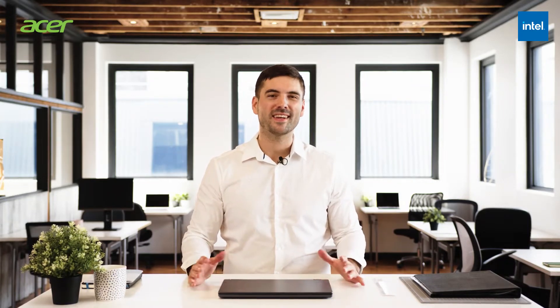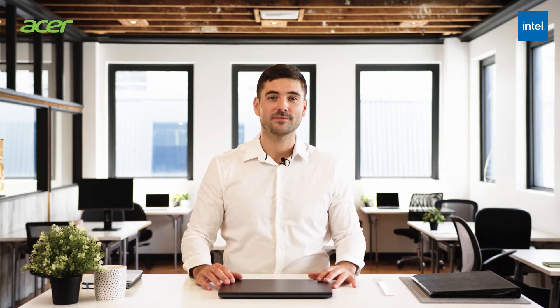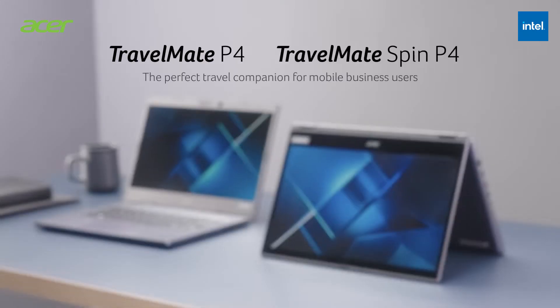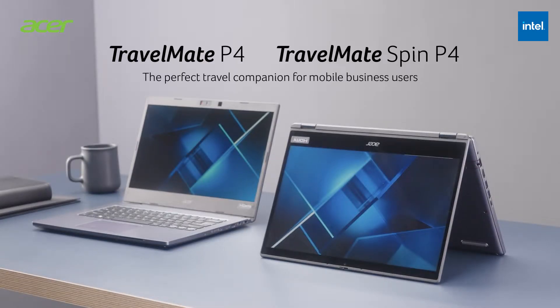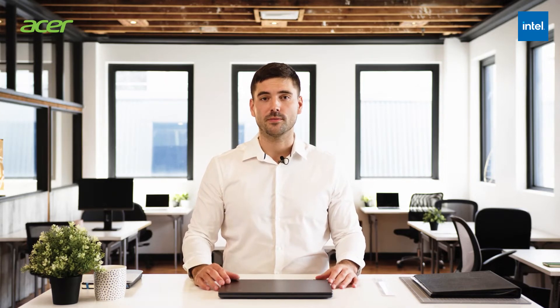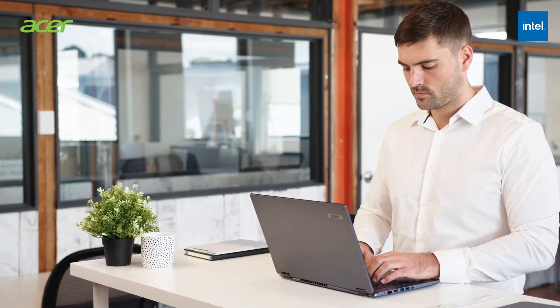If you're a professional looking for a high-performing business laptop that can handle the demands of a hybrid environment, you're in the right place. We have seen a change in the way we work in recent times, and we know it's essential for business professionals to have a notebook that allows them to be flexible and productive.